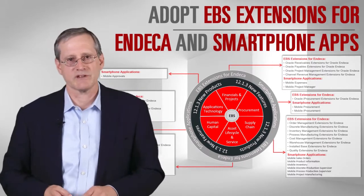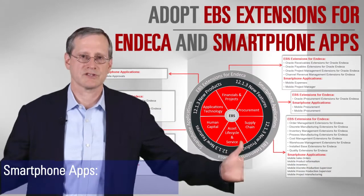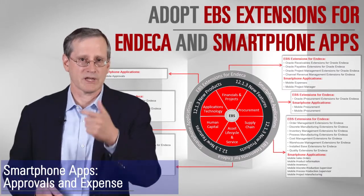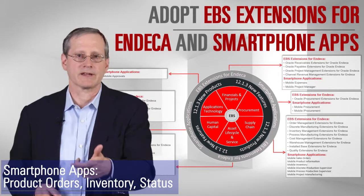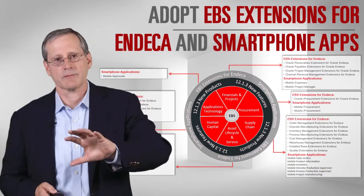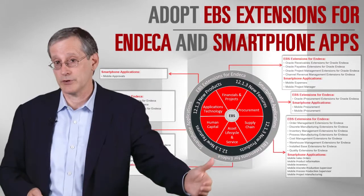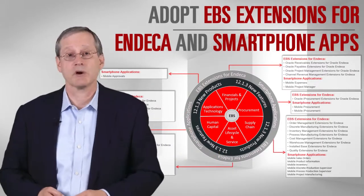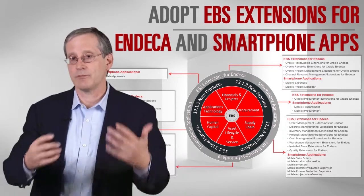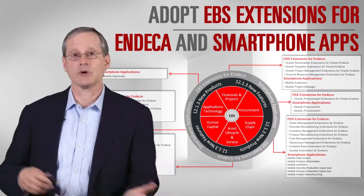The other piece of user experience innovation you can attach to 12.1 is our new set of smartphone applications. These apply to commonly used things across the business like approvals and expense entry, but also to line-of-business-specific things like inquiries about product order status, product information, and inventory balances. Both the Indeca extensions and the smartphone applications are available to take advantage of while still on 12.1, and we'll be doing more of them going forward — and they'll still be applicable to 12.1.